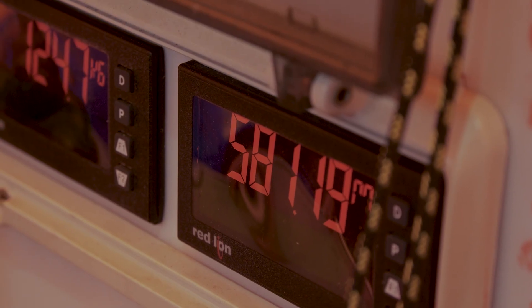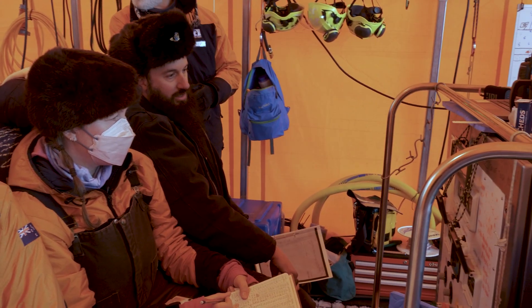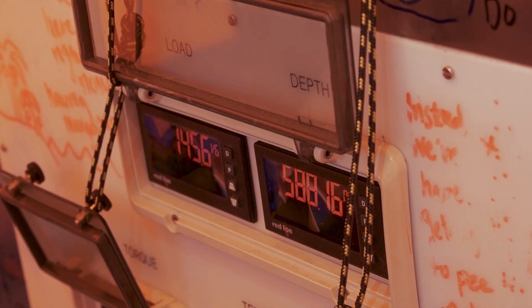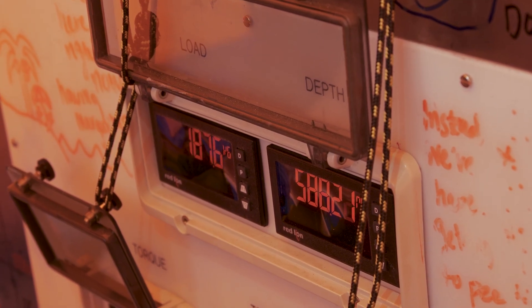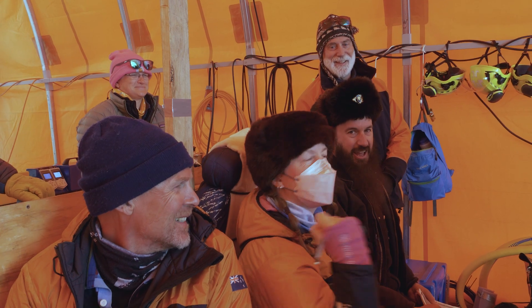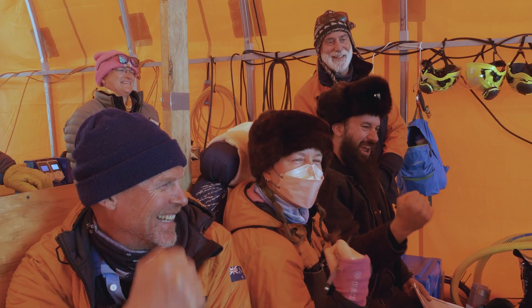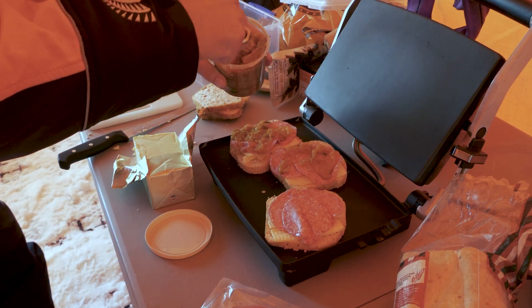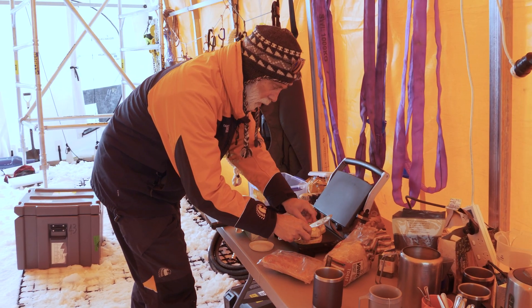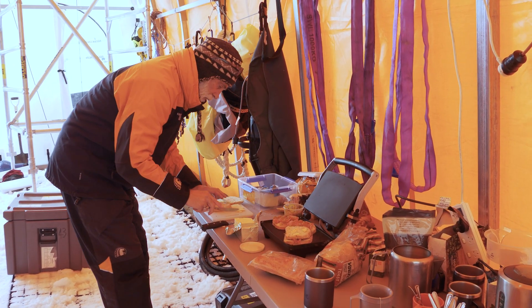We've just broken through the bottom of the ice shelf — drilled 588 metres — and we've breached the bottom of the ice shelf, so we're connected to the open water below us. It's a big step forward for sure and it's all very exciting to get through and know we can carry on.